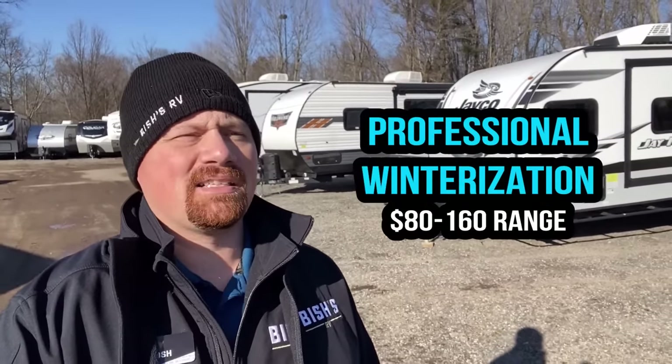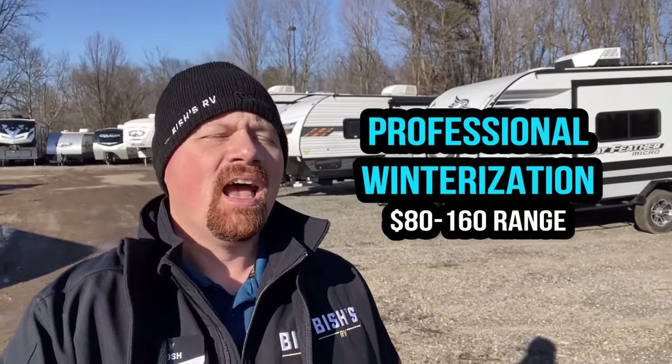It's about 39 degrees out here, which in Michigan is practically shorts weather. But that leads me to: what about the cost of winterizing an RV? For many RVers, that could be an additional annual cost you didn't think about upfront. Let me give you three different breakdowns. First, if you want a service center or dealership to professionally winterize your RV, I find that tends to run anywhere from about $80 to $150 or $160, depending on the labor rate and the quality of antifreeze they use.